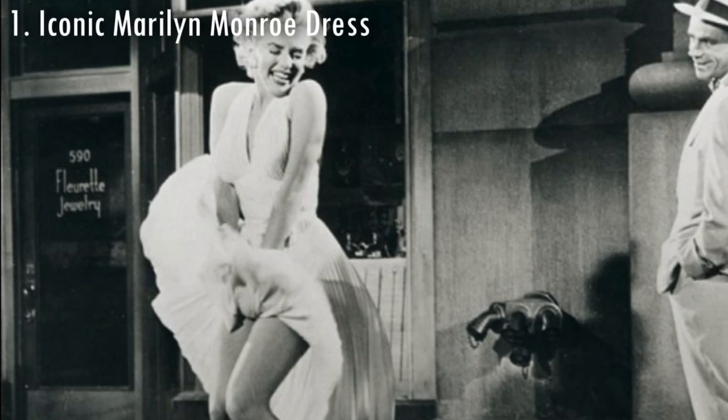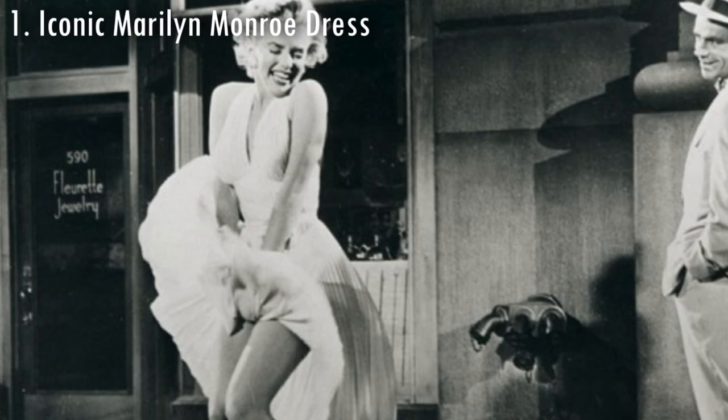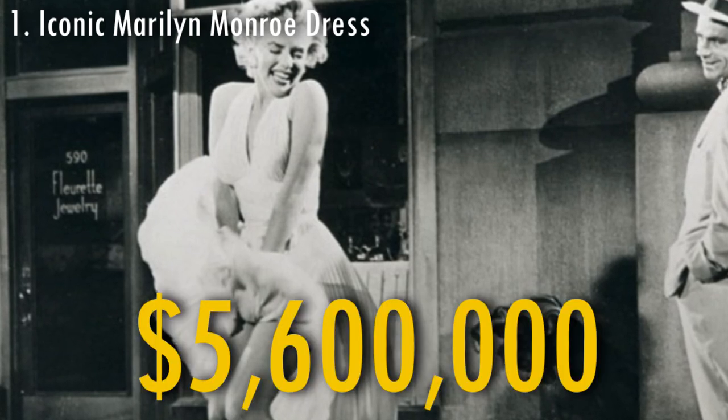The most iconic movie dress of all time was worn by Marilyn Monroe in the movie The Seven Year Itch and was sold in 2011 for $5,600,000.